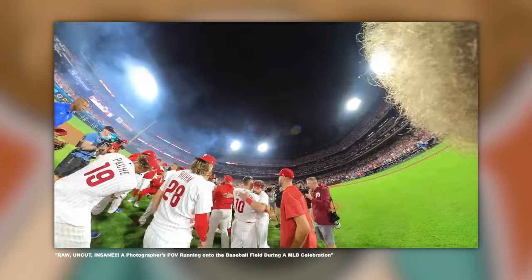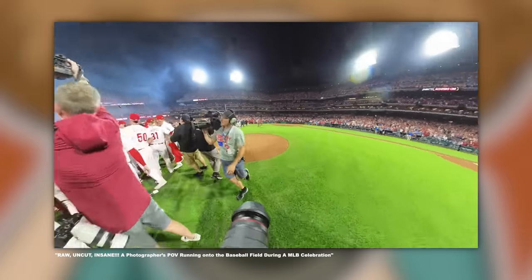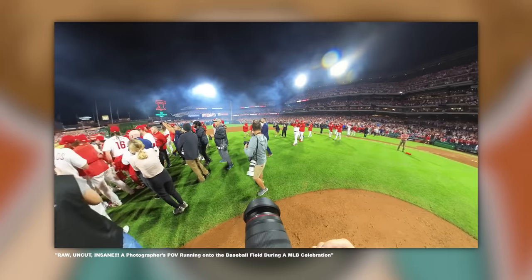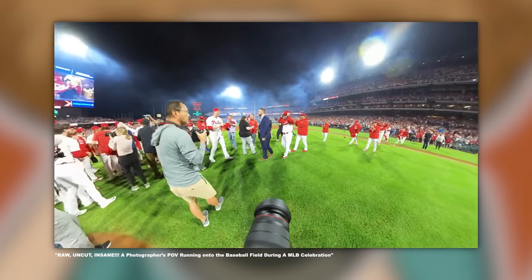I've left a link down below in the description for you to check out after Fix — this is a super unique look at something that most people will never get to do themselves.